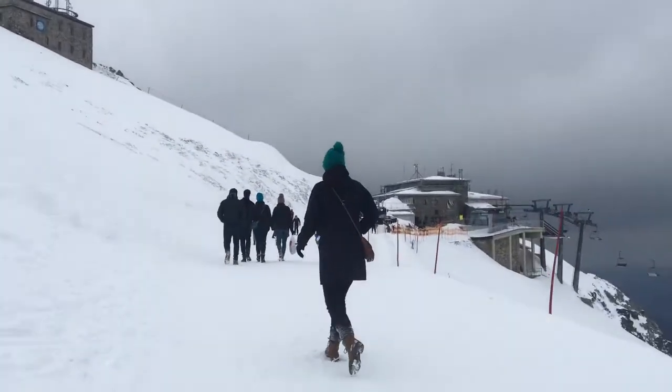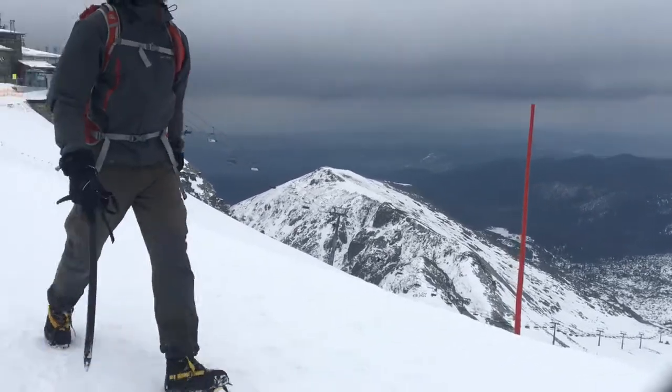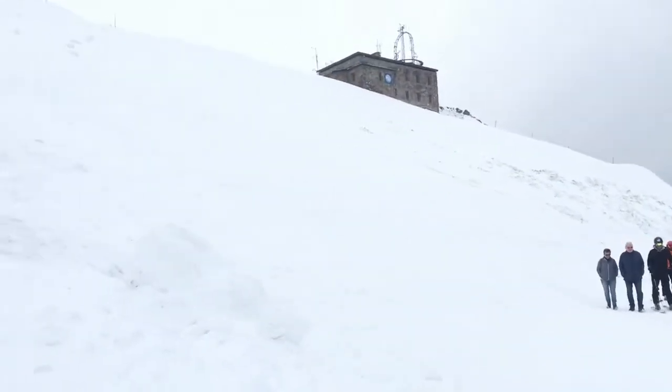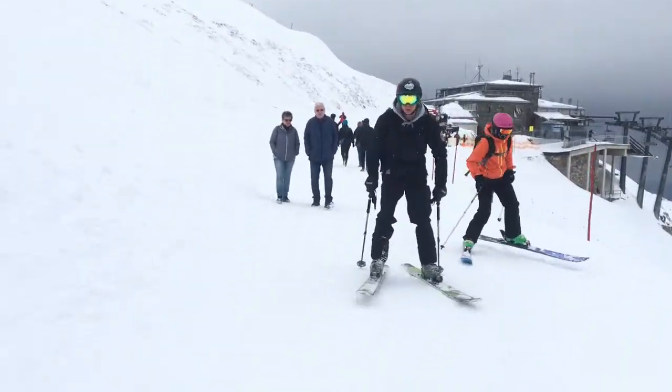We got a lot higher. The air is so thin but we're going to end up going back down. I'll be showing the way down and everything else.